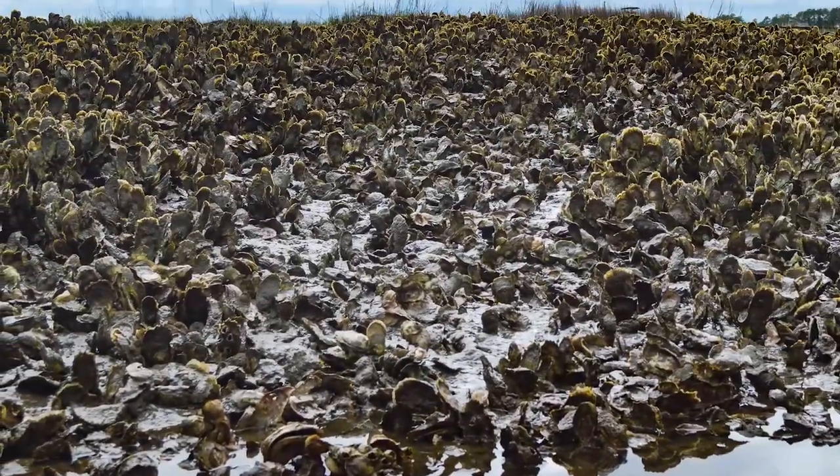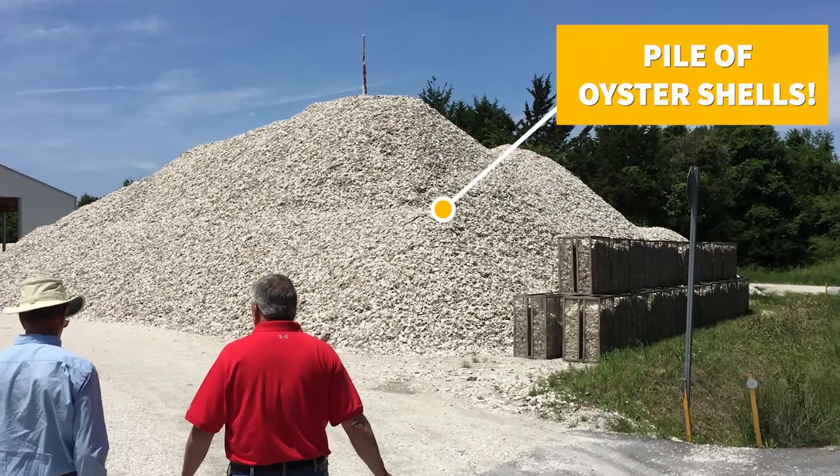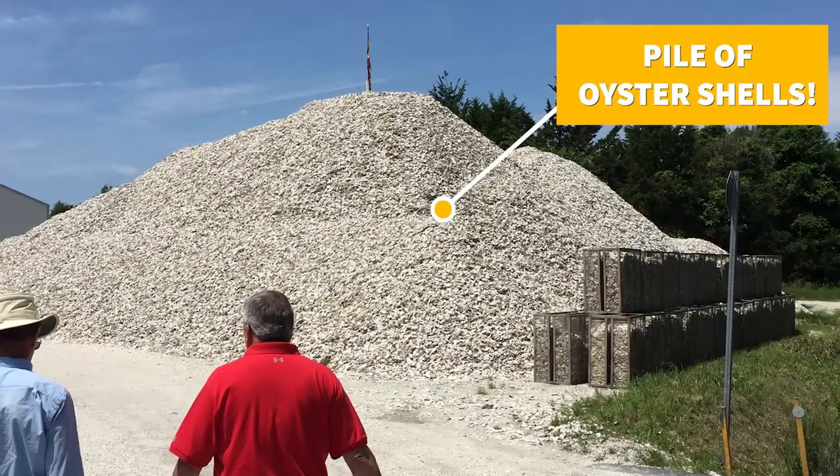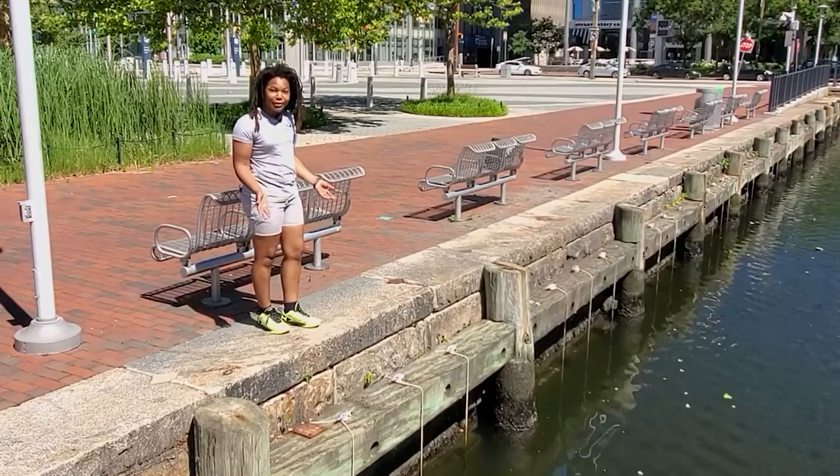The Chesapeake Bay used to be covered in oysters until the late 1800s, when people started taking them from the water faster than they could reproduce and grow. Now there aren't enough oysters in the Bay, which is why we're growing more here in what we call oyster gardens.